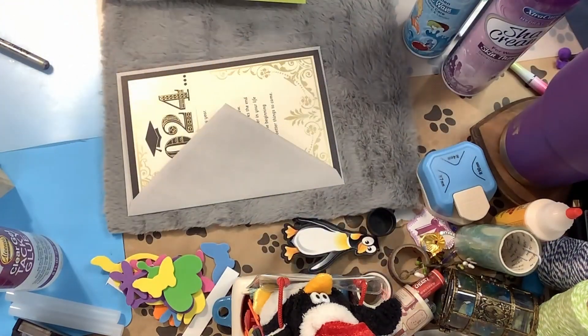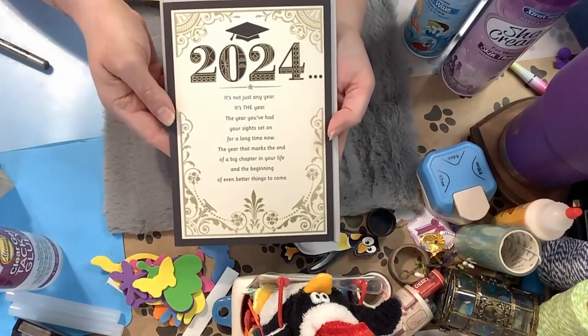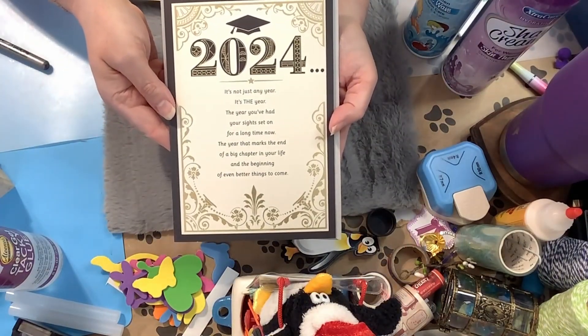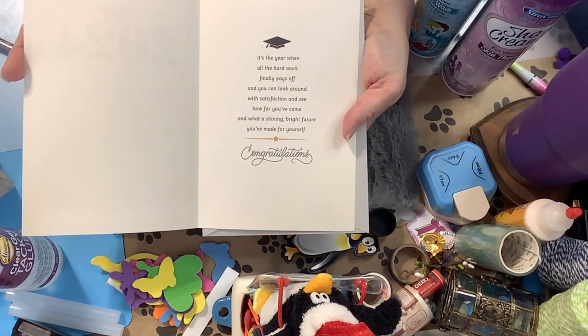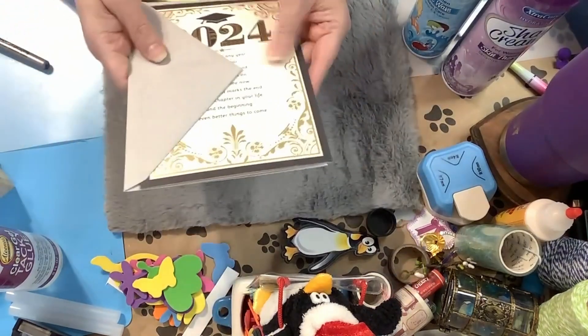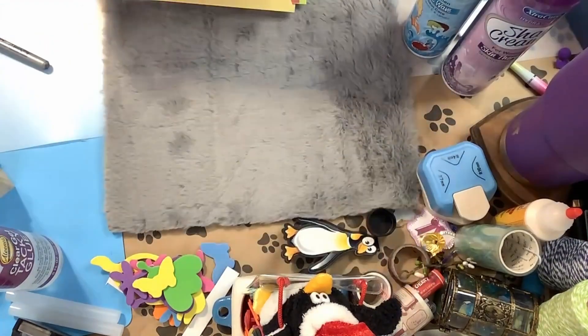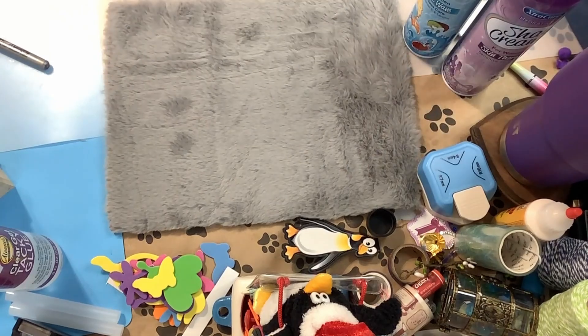I have a friend who is graduating from medical school, so I got her a graduation card as well. Super cute, and I'm so proud of her — she's going to be a DO in internal medicine. She is the sweetest, godliest little lady; I just love her dearly.